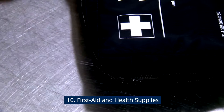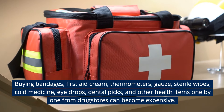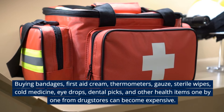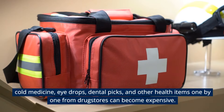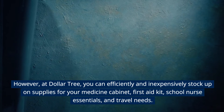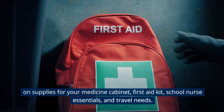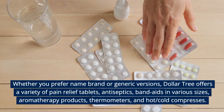First Aid and Health Supplies. Buying bandages, first aid cream, thermometers, gauze, sterile wipes, cold medicine, eye drops, dental picks, and other health items one by one from drugstores can become expensive. However, at Dollar Tree, you can efficiently and inexpensively stock up on supplies for your medicine cabinet, first aid kit, school nurse essentials, and travel needs. Whether you prefer name brand or generic versions, Dollar Tree has you covered.